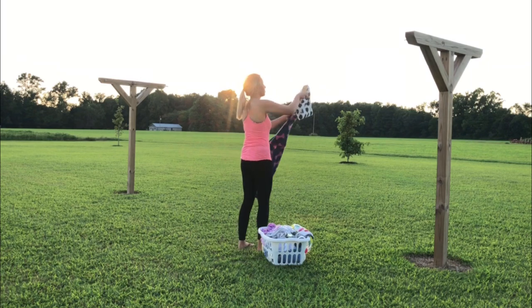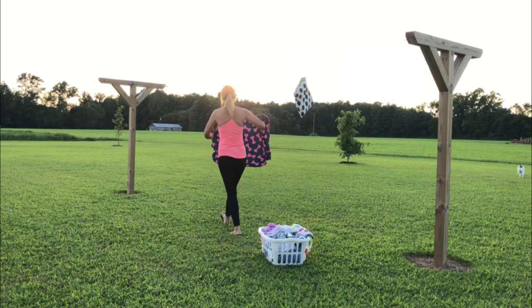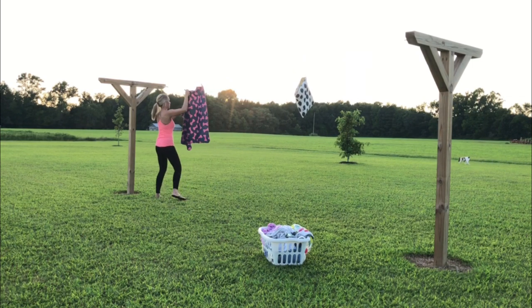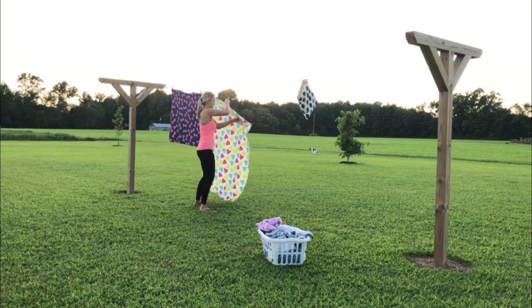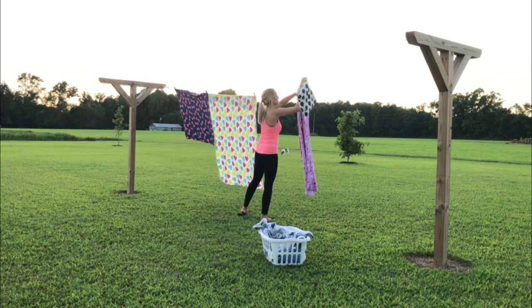If you've watched my laundry routine video, you know I don't like to dry blankets in the dryer because I think they smell even better when they're hung up to dry. Since it's nice outside today, I'm going to hang everything up on my clothesline. Sunshine will also help deodorize the blankets even more.